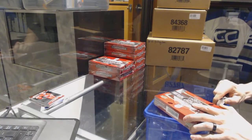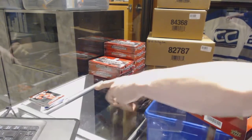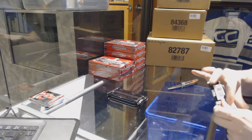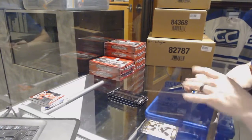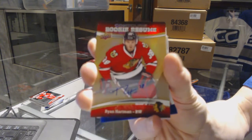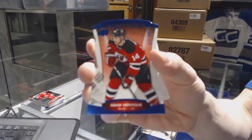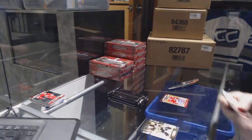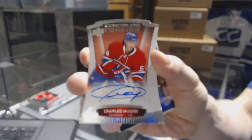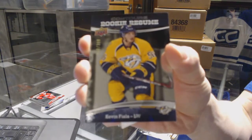Box 2. We've got a rookie resume autograph for the Chicago Blackhawks, Ryan Hartman. And a blue parallel number to $4.99 for the New Jersey Devils, Adam Henrique. We've got a rookie autograph number to $4.99 for the Montreal Canadiens, Charles Hudon. And a rookie resume number to $3.99 for the Nashville Predators, Kevin Fiala.